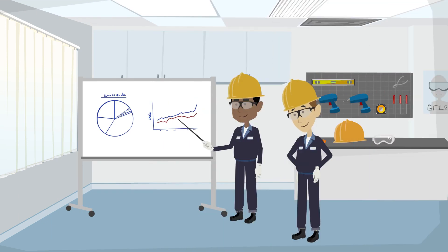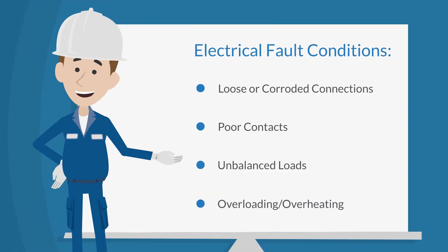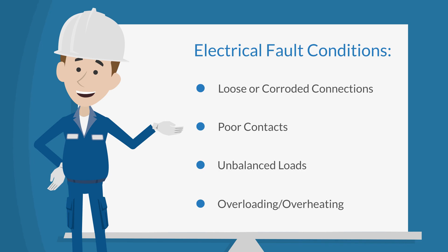This technology helps predict equipment failure and plan corrective action before a costly shutdown, equipment damage, or personal injury can occur. It can also be used to detect potential electrical fault conditions, such as loose or corroded connections, poor contacts, unbalanced loads, overloading, and overheating.